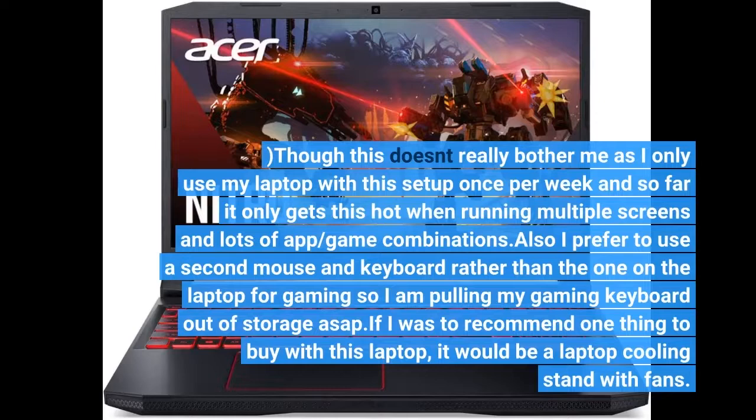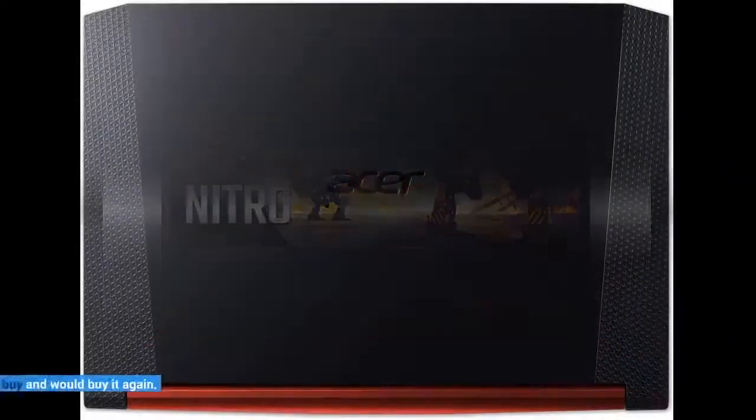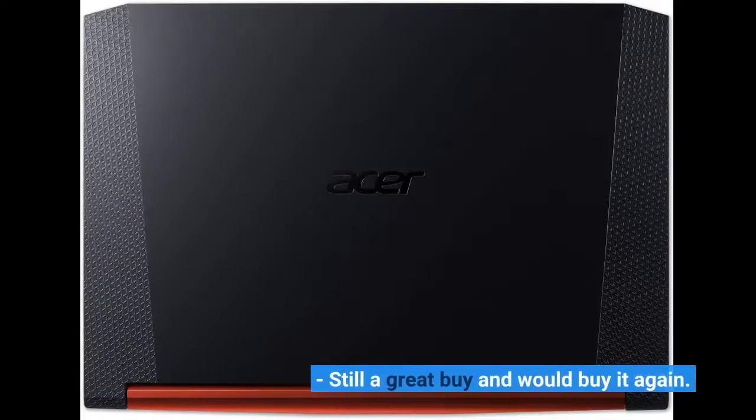I also prefer to use a second mouse and keyboard rather than the ones on the laptop for gaming. Still a great buy and would buy it again.